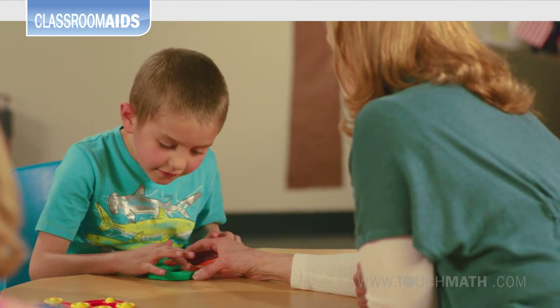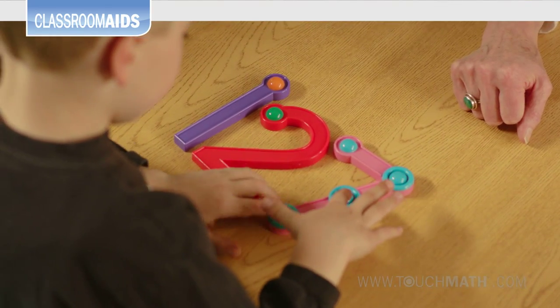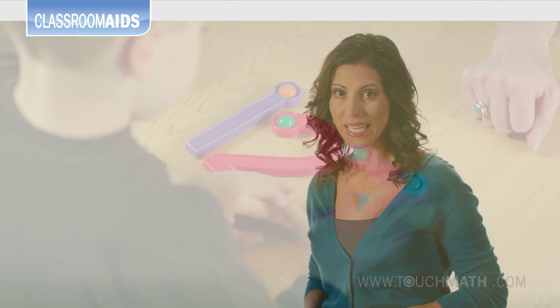Touch Math is the only program that uses a numeral as a manipulative, which helps students directly associate the numeral with its meaning. This scaffolding aid is a sensible, effective solution for differentiating student instruction.